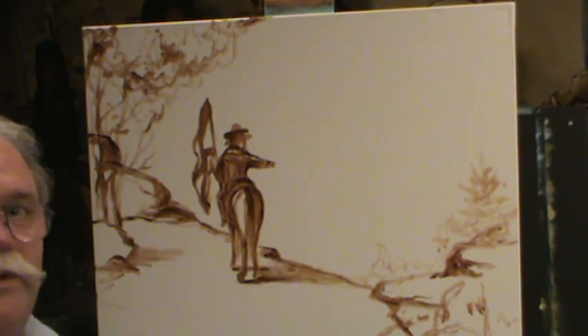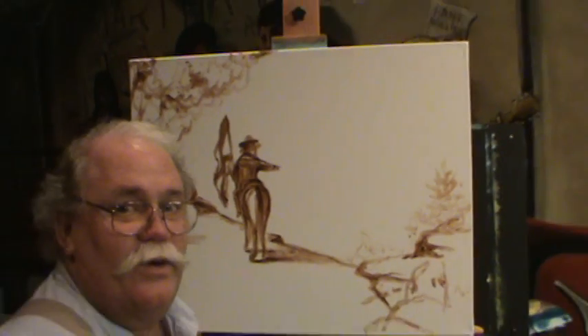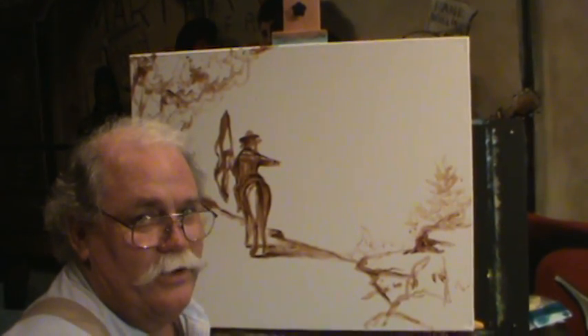We're building our rocks, we're building our trees, we're laying this stuff in here. We're going to keep building on this picture - y'all come back and see how it develops.